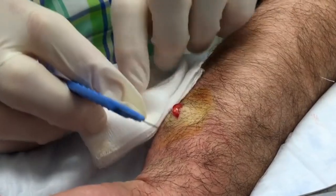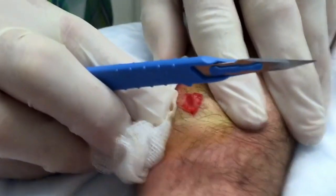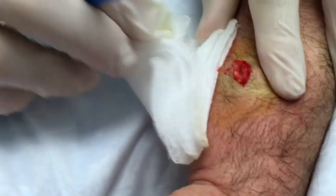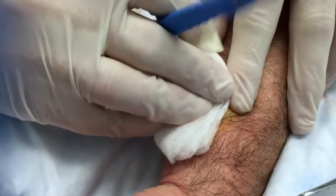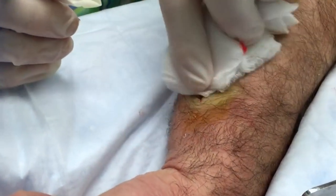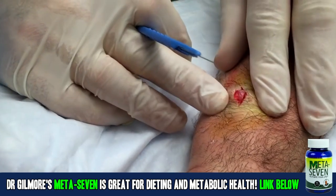Look at that. This is not a sebaceous cyst. See that? That's clear. It's always been clear — it's a clear fluid. So this is not a sebaceous cyst. This is either a ganglion cyst. The other fella called it a fat pocket. That doesn't quite register.